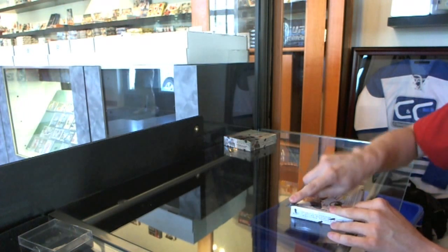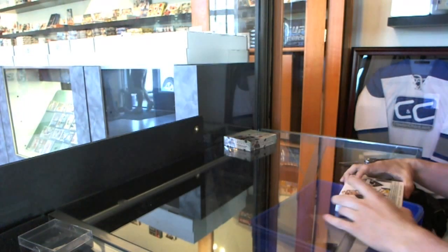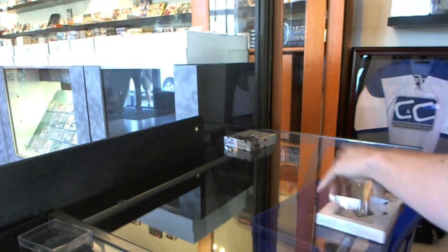Alright, here we go — Rackman's two boxes from C&C number 2000: the 11-12 Limited box and the 12-13 Artifacts.